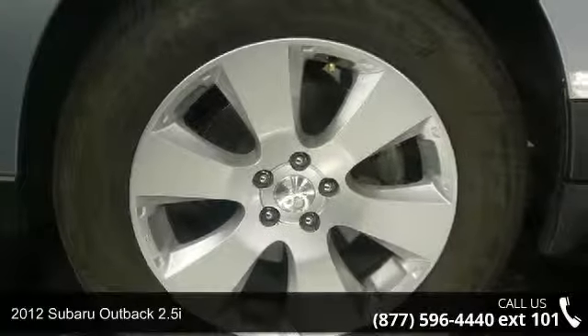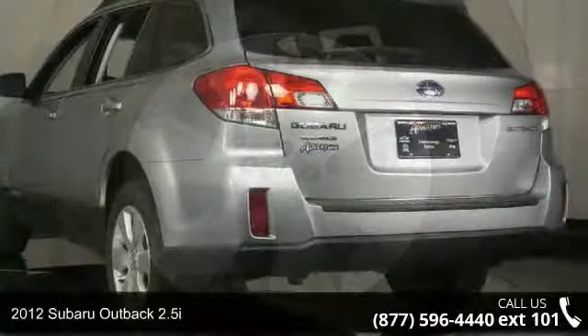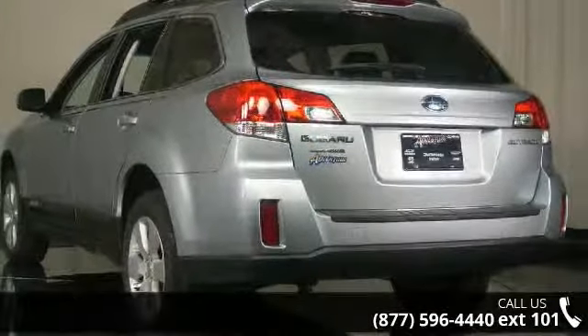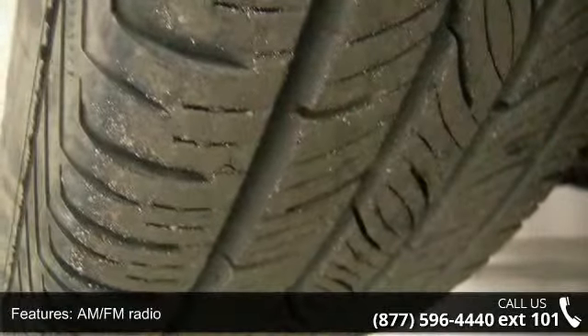Step into the 2012 Subaru Outback 2.5i. If you are looking for an automobile with great features, look no further. Some of the top features included with this vehicle are telescoping steering wheel,